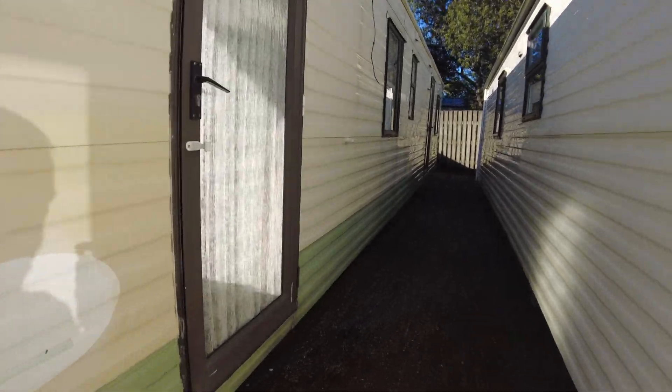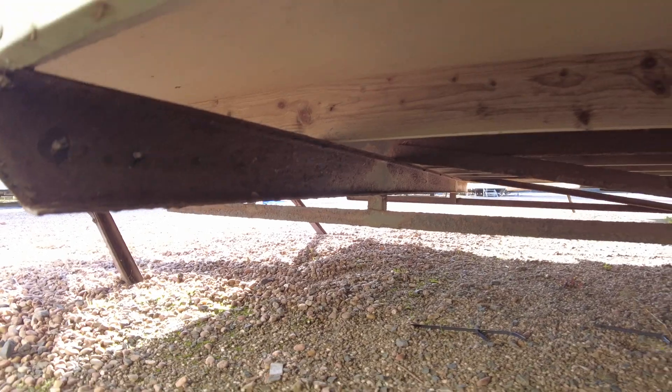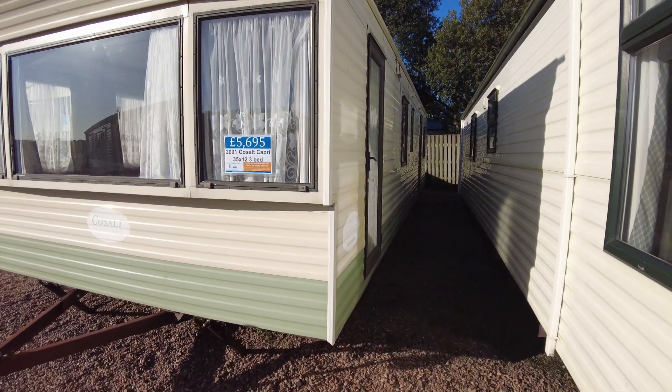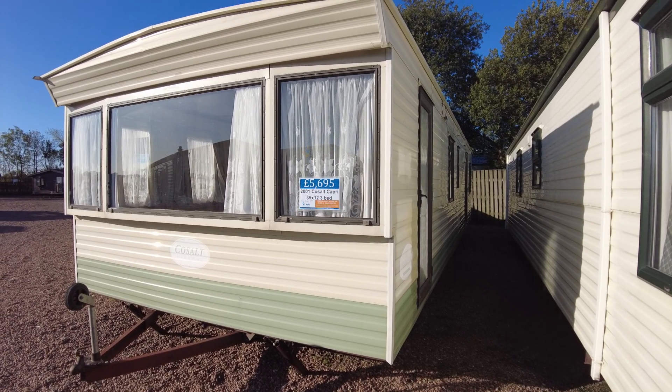Let's have a quick look at the chassis. It's a standard painted chassis — does have some surface rust but especially given the age it looks solid, so not really anything to worry about there. So that's been our Kosal Capri 35x12, 3 bed, 2001, priced at £5,695.